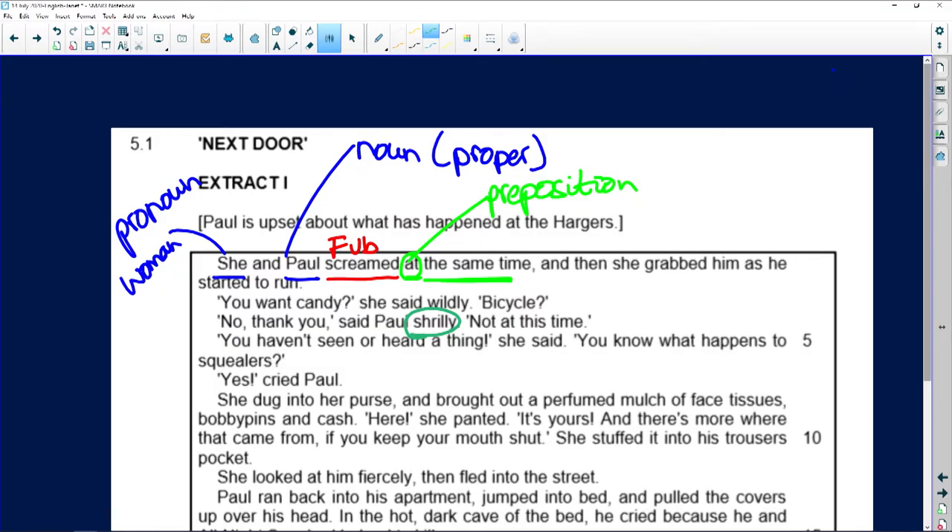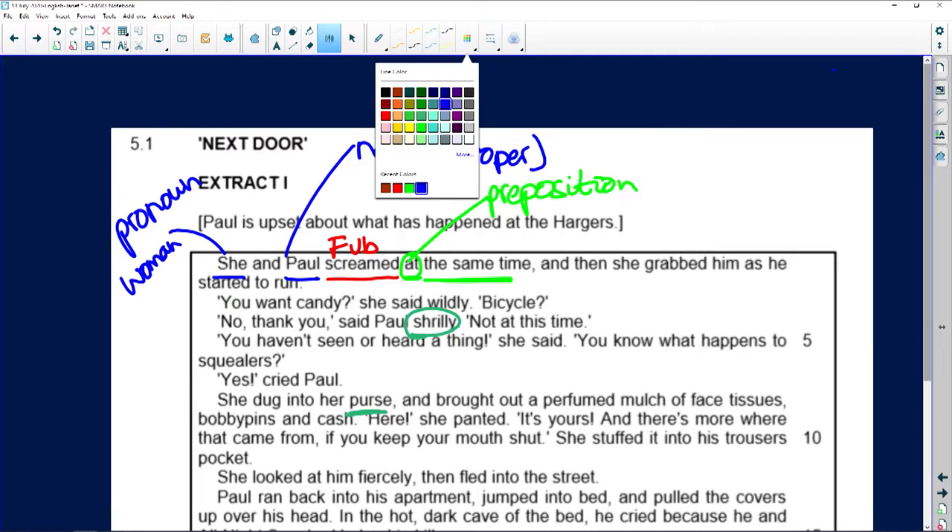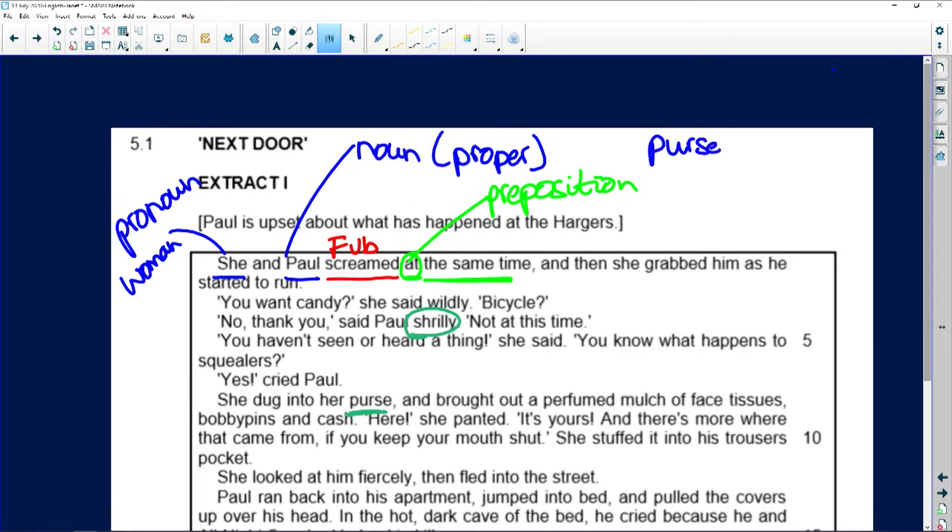Paul goes up in panic. 'Not this time — you haven't seen or heard a thing,' she said. 'You know what happens to squealers?' 'Yes,' cried Paul. She dug into her purse. Do we know we're in America? In South Africa I call a purse that little wallet with a clip for money, but in the United States a purse is a handbag — so that's dialect use of English.